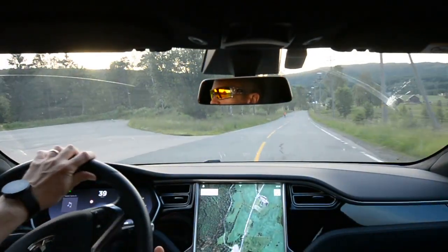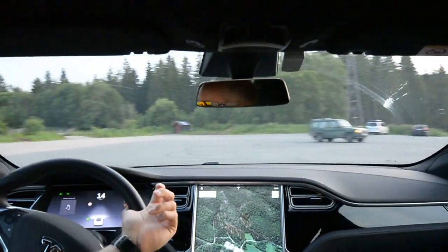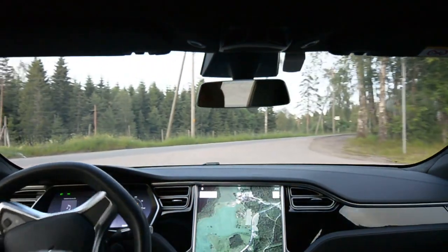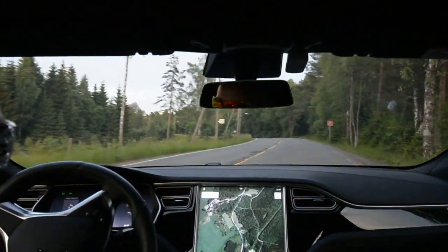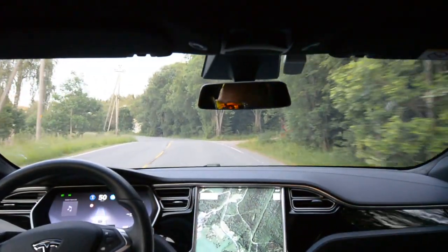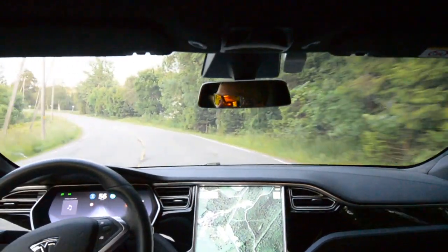I'm going to turn around. All clear. Now let's see — way back, back up to 60.